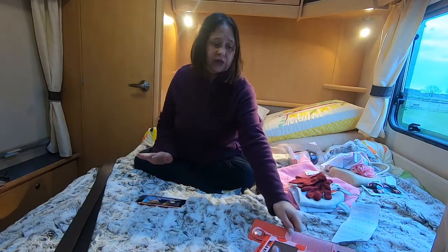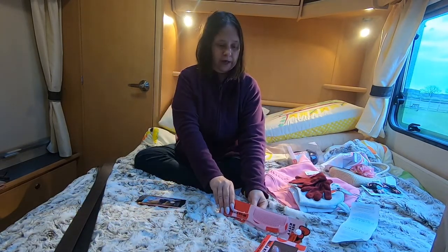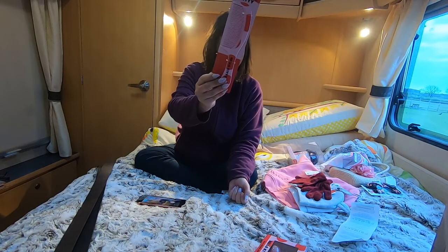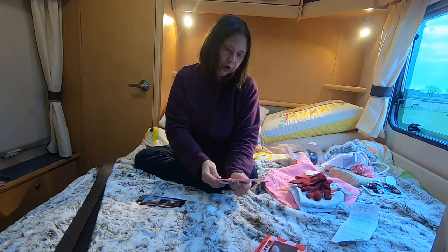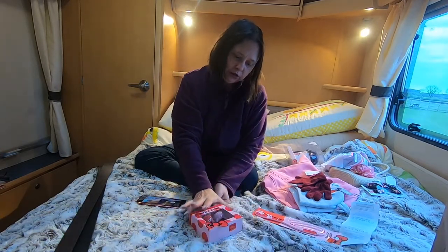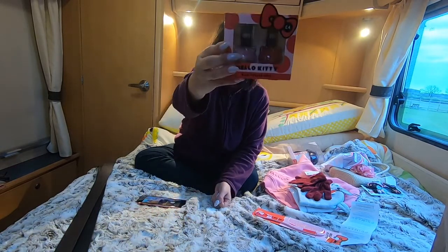They had quite a big Hello Kitty range — I've got this comb and that was reduced down to 50p, so I thought that was good. And these two nail polishes were four pounds down to two.